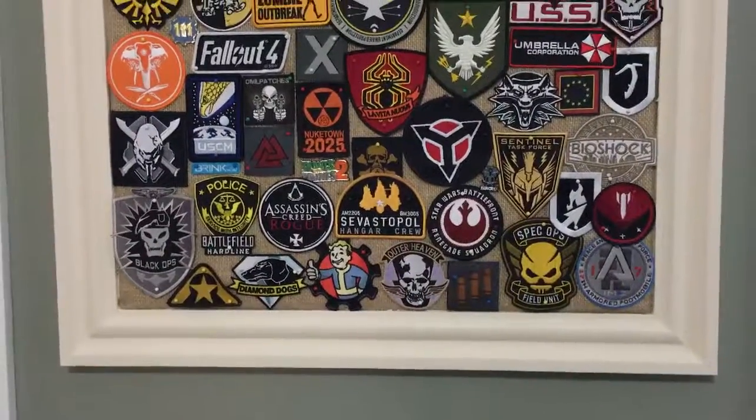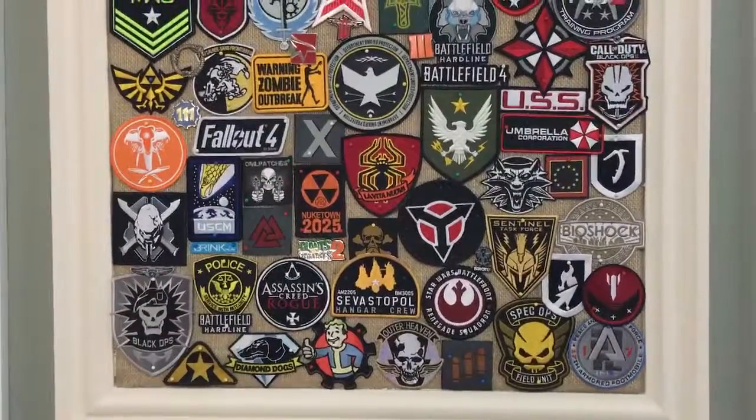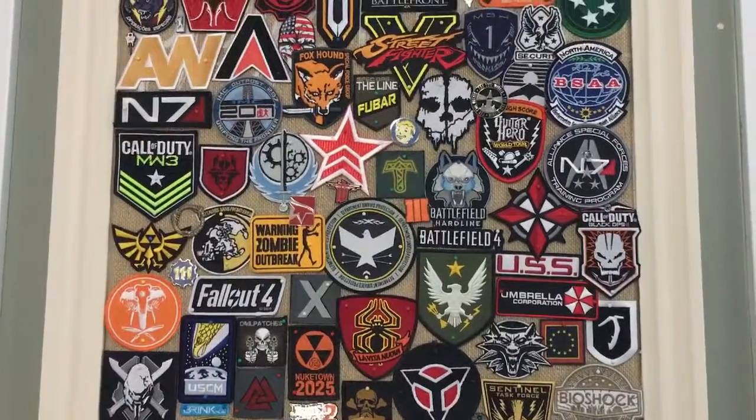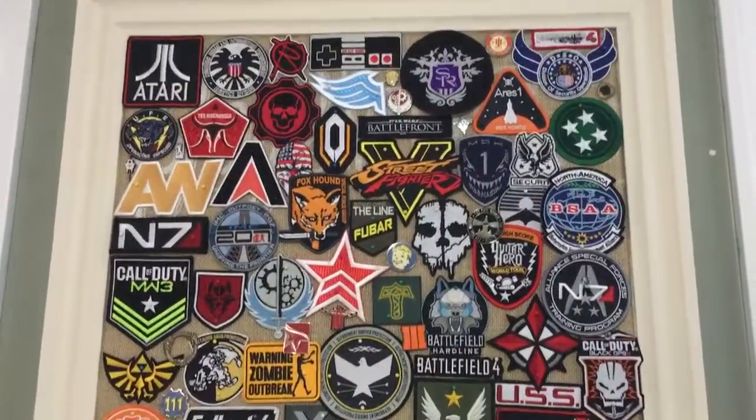What I like about these is that they look pretty cool in my game room because I do like collecting video game articles and statues, steel books, art books, etc. And this just looked very nice on my wall.